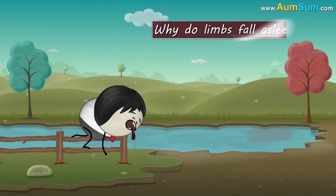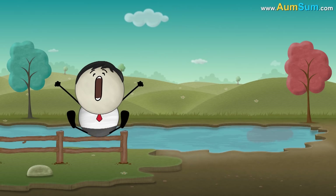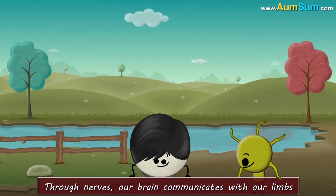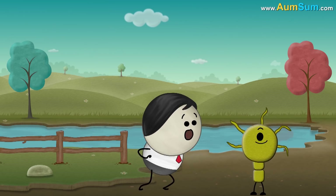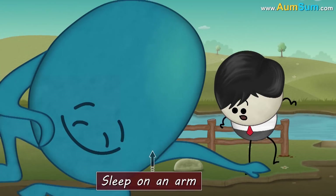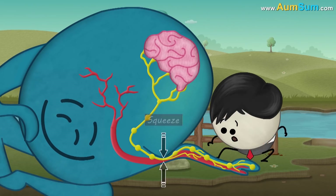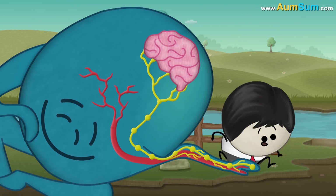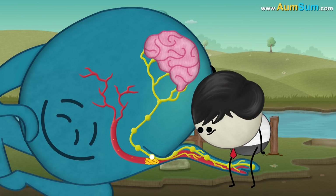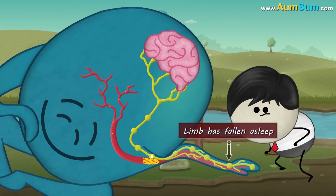Pins and Needles. Why do limbs fall asleep? It basically happens because of nerves. Through nerves, our brain communicates with our limbs. However, when we cross our legs or sleep on an arm for very long, we apply pressure causing the nerve pathways in surrounding arteries to squeeze. Hence, the nerves do not work properly and the arteries cannot supply required nutrients to the nerves. As a result, the signals sent by our brain do not reach the limb, and we cannot move it. So we say that our limb has fallen asleep.